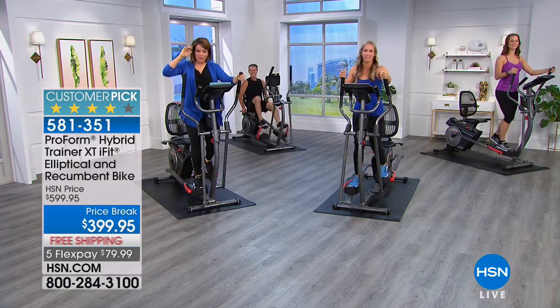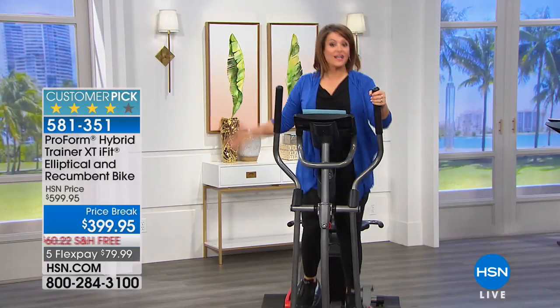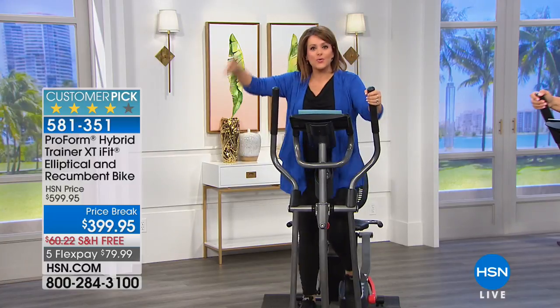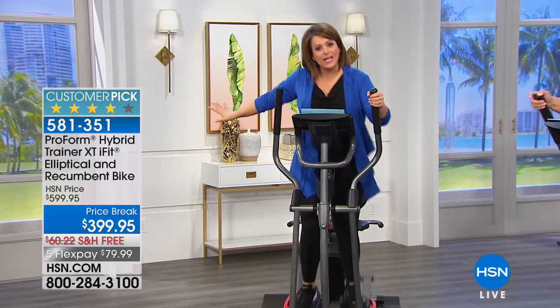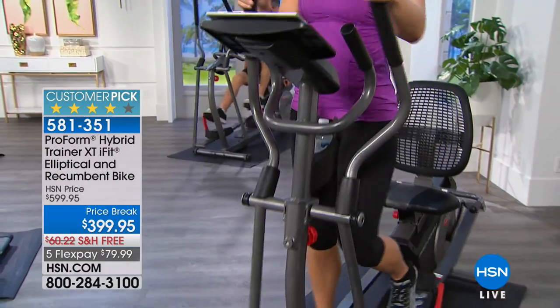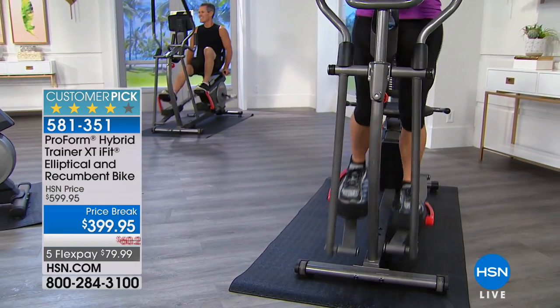When you're working out your legs — because they're the largest muscle group — your body continues to burn. So even after you work out, if you sit at your desk or on the couch watching TV, your body's still working, because you fired up one of the most important muscle groups in your body.